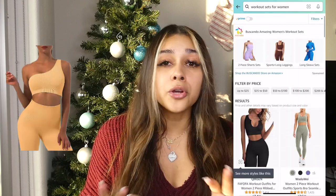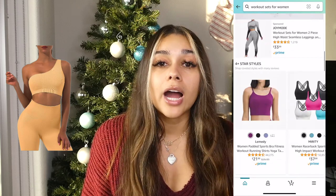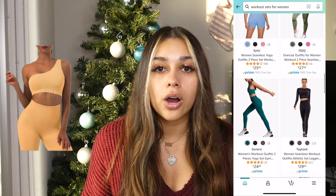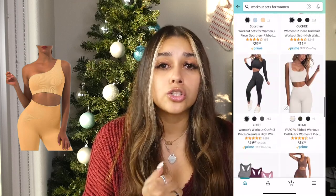Next on the list is workout clothes. I don't know if you guys have seen on TikTok, but my For You page is always filled with it. You can find — I'm not even kidding — the cutest workout sets on Amazon. Really high quality dupes of your typical Lululemon, Alo, Fabletics — whatever brand you shop for workout wear, you can also get that brand directly on Amazon.